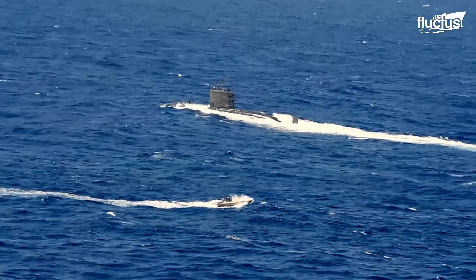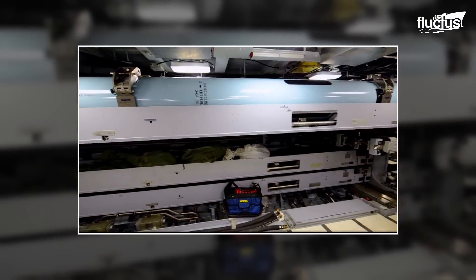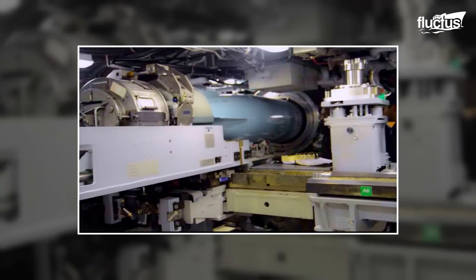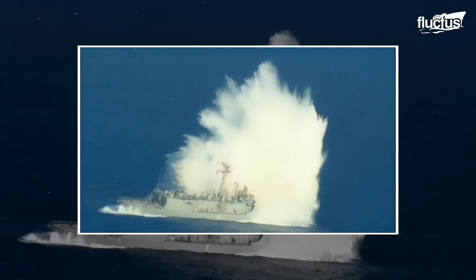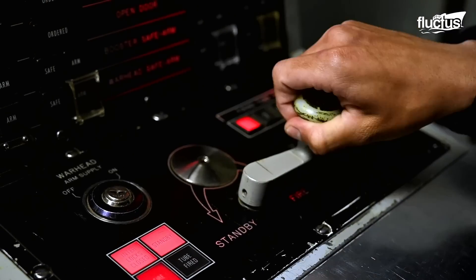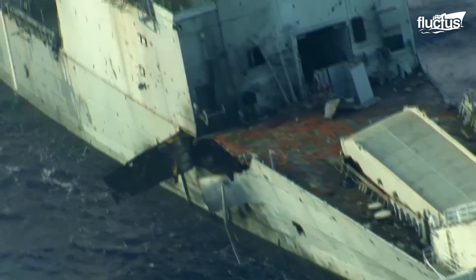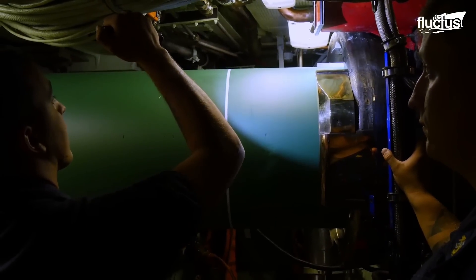In addition to missiles, submarines are equipped with another destructive weapon: torpedoes. These are not only used against enemies, but also for special missions such as sinking decommissioned ships. For instance, during RIMPAC, the USS Olympia submarine was assigned to sink the decommissioned ex-USS Reasoner.